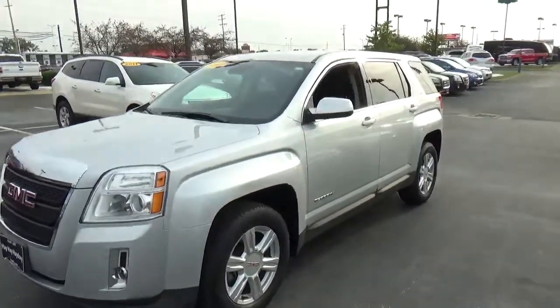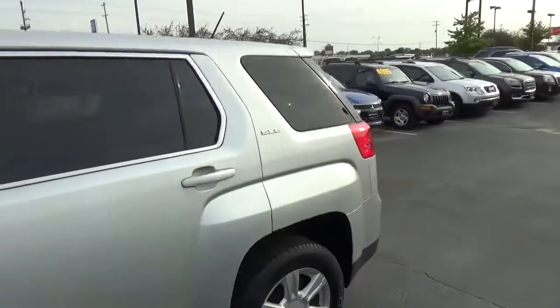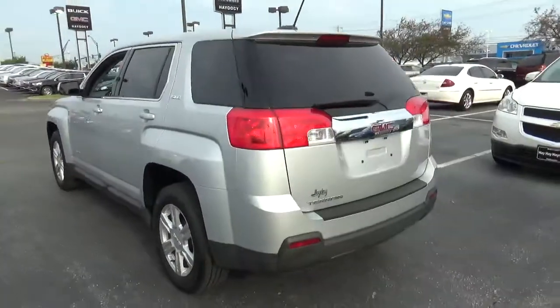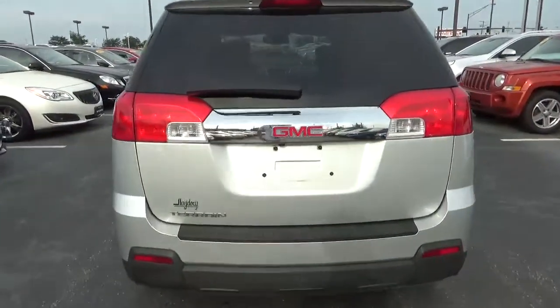Today we've got a 2015 GMC Terrain SLE with a quicksilver exterior and a jet black interior. 2.4 liter four-cylinder engine with an automatic transmission. Current mileage is 42,739 miles.